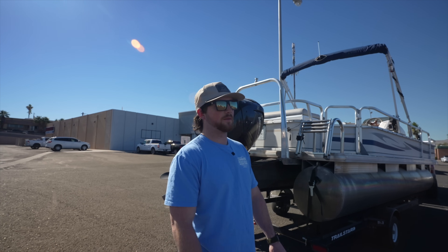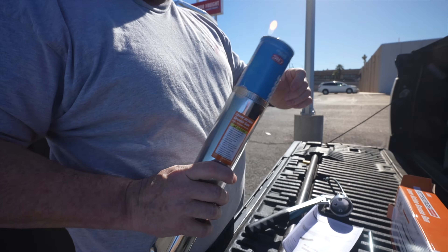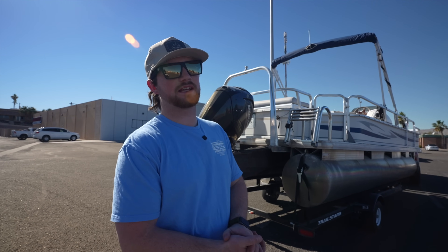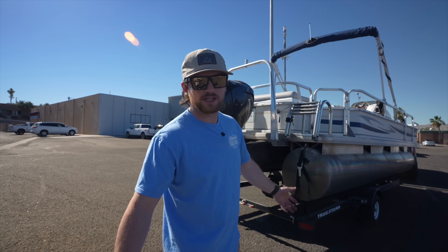We are still nine hours from home, so we're going to grease these bearings, go pick up a spare tire, and get on the road. I can't wait to tear into this thing and show you guys some more of this pontoon. But for now, here's your sneak peek.